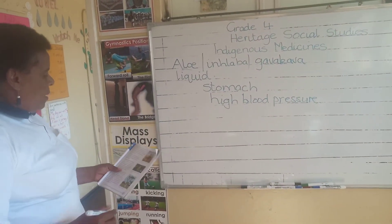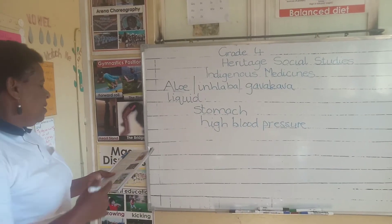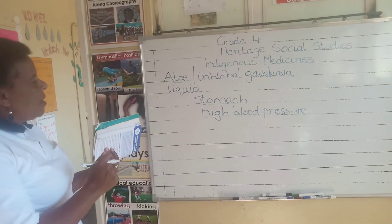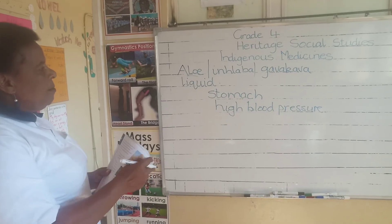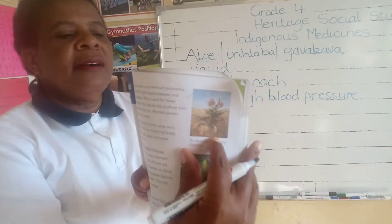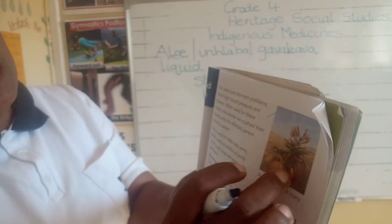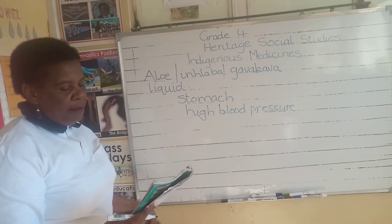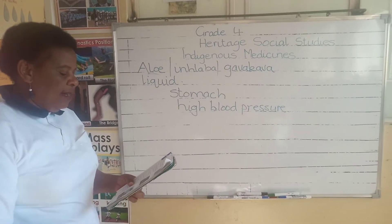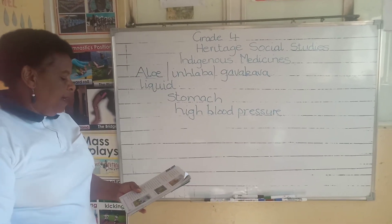If we take the leaves from the aloe and crush them, they are soaked overnight and then the affected person is given the liquid to drink. You can look at the picture of the aloe here. Every time when you see such a plant and you have got somebody who has stomach problems or high blood pressure, this one can be used. It can also be used to treat many other diseases.